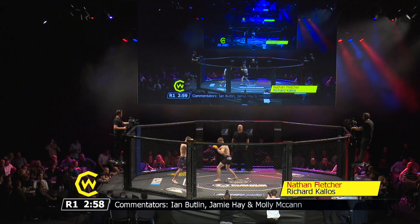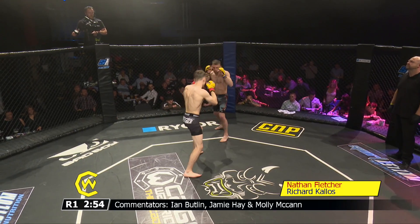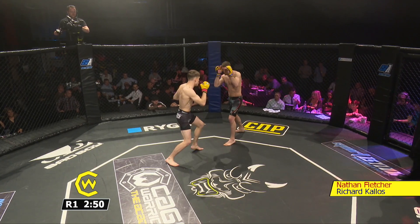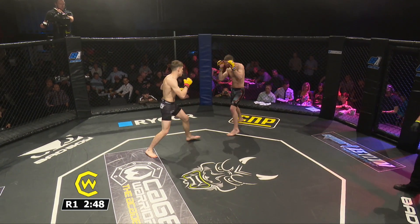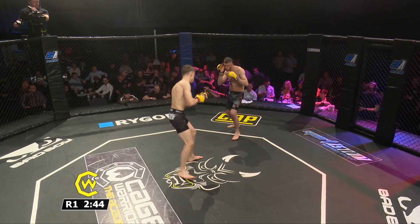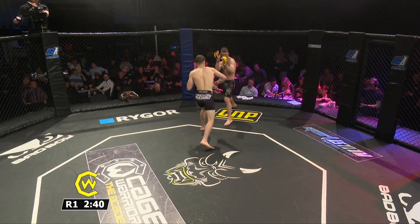Here we go. He uses that jab well. He's got a good right hand as well. Good body shot. You can see him working off that jab straight away. He mixes up with the level changes — I don't know if he's going to come back with a punch or drop down and take that double.